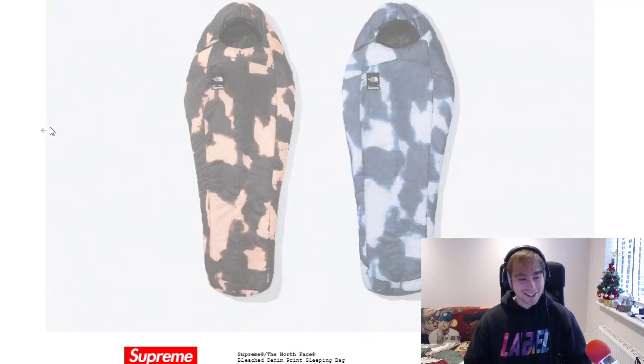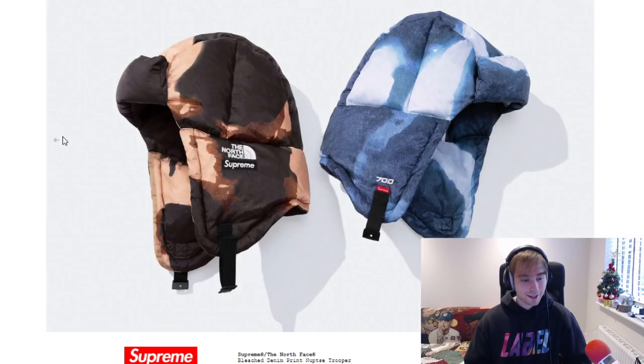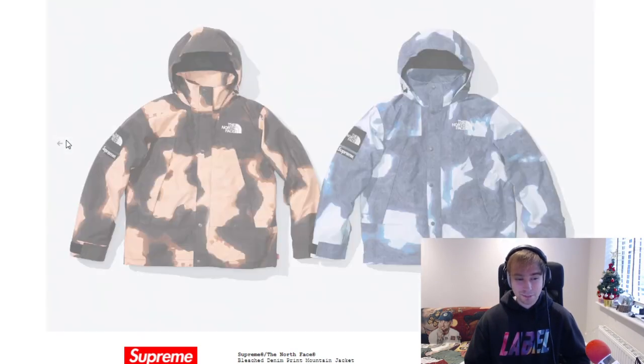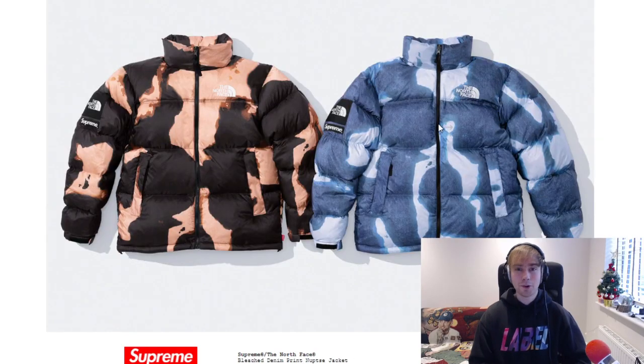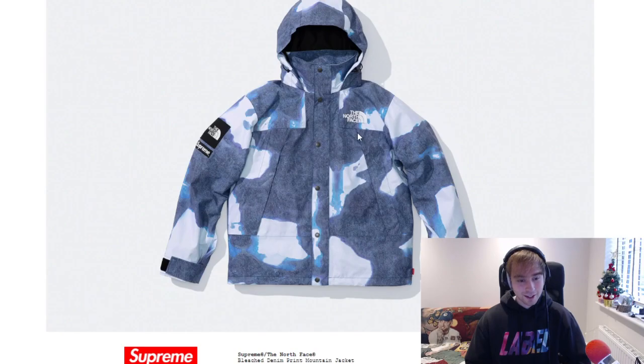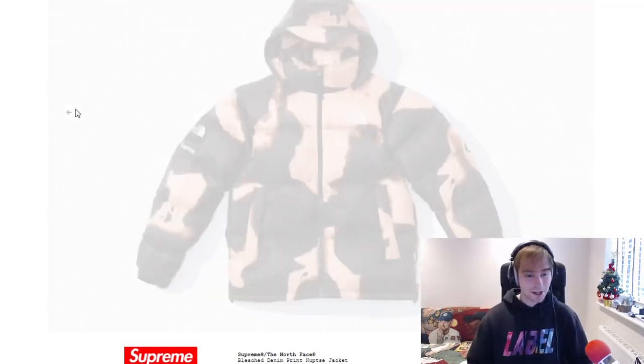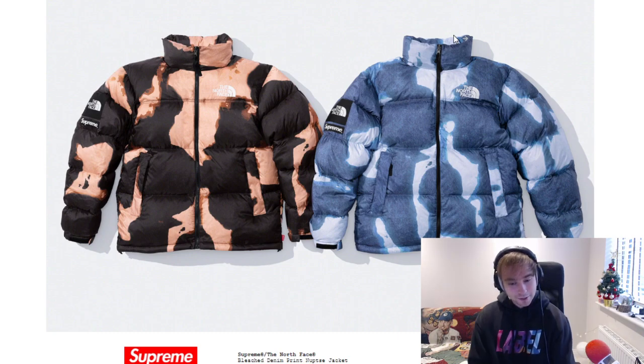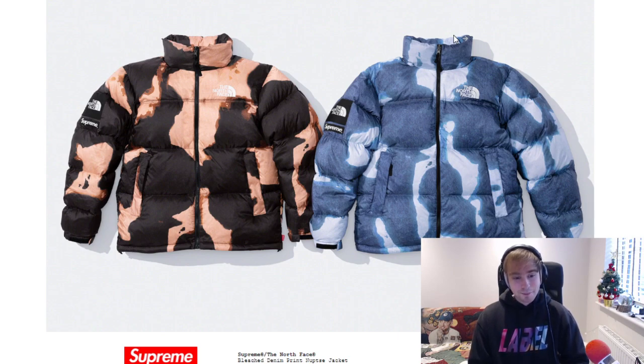Favorite piece: the backpack isn't bad — not a great way to start — and the sleeping bag isn't the worst either. My personal preference goes to the fleece jacket in the blue colorway, followed by the blue colorway Nupsy jacket. The North Face logo placement is inconsistent — upper chest on one piece, down low on the fleece. Overall, this collab comes in above snake skin and definitely above studded. RTG is definitely better than this, but it's not at the bottom. When someone says 'bleached' I'd expect just a bleached look, not bleached denim print.